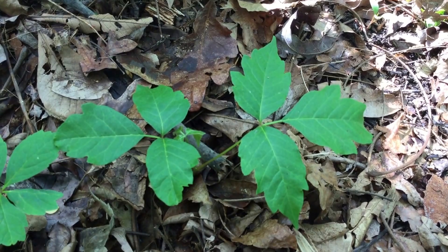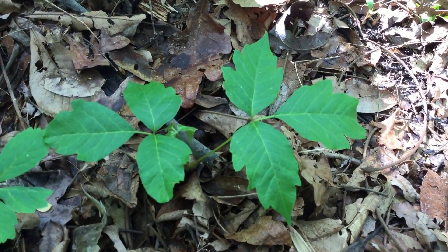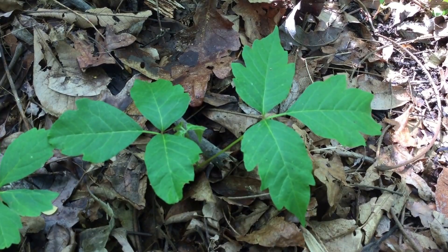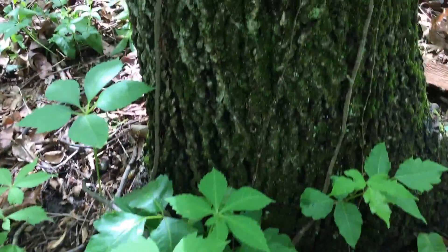Even people who are not allergic to poison ivy can oftentimes develop an allergy if they continue to expose themselves to it — so just something to think about. The plant grows on the ground usually until it finds something to creep up on. See if you can spot this one here.